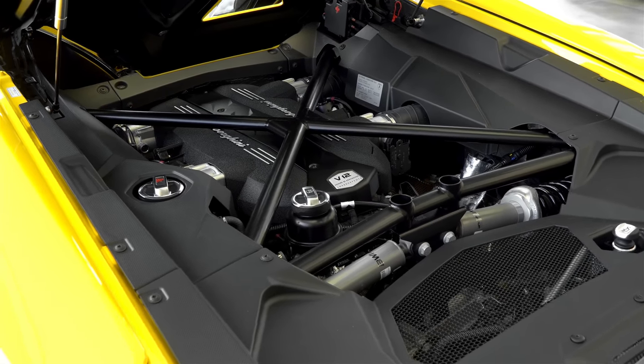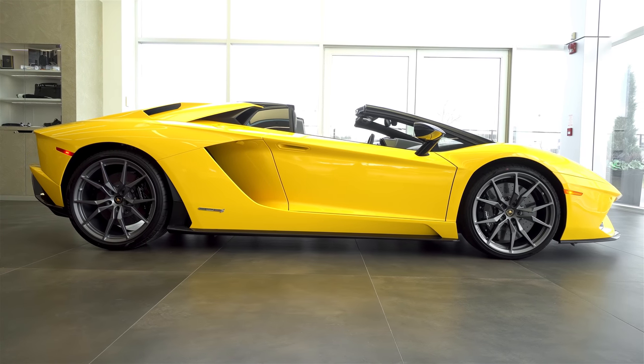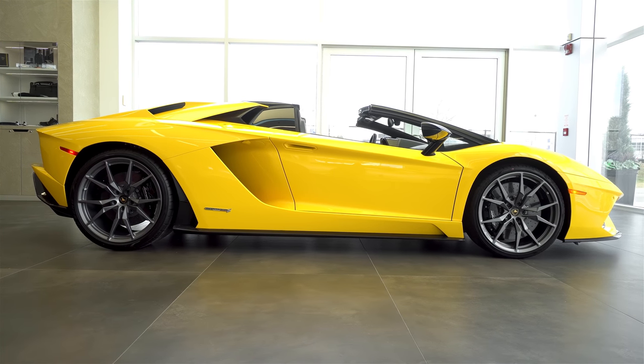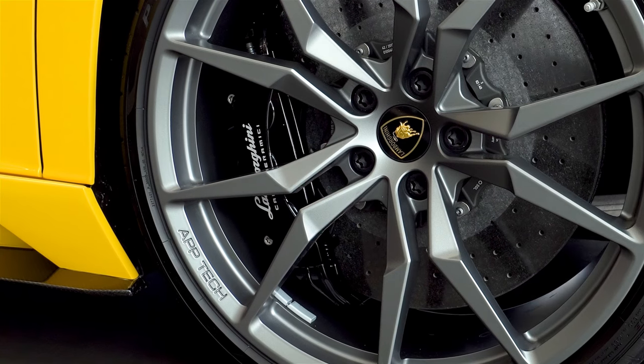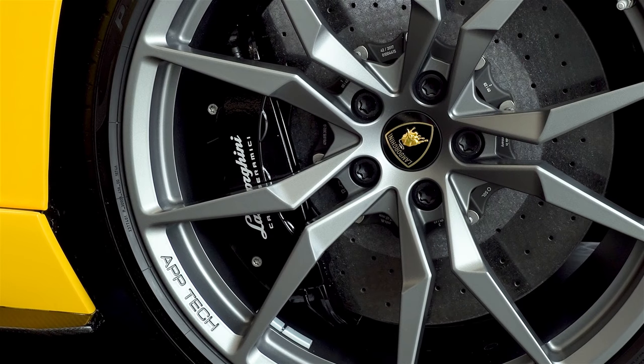This one also has the removable hard top in high-gloss black. It ties everything in with the style pack accents, and we chose to have black brake calipers. It looks very sinister and mean, and I really like it against the titanium rims.